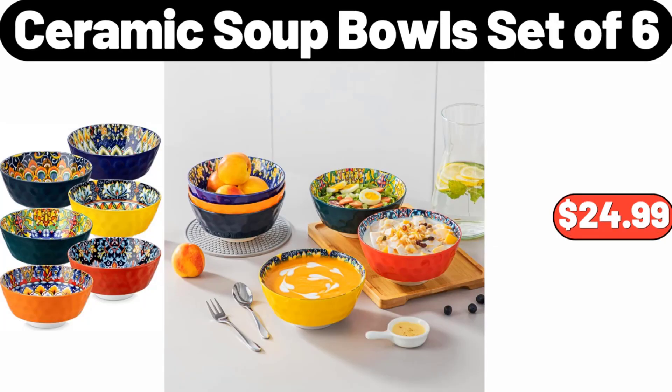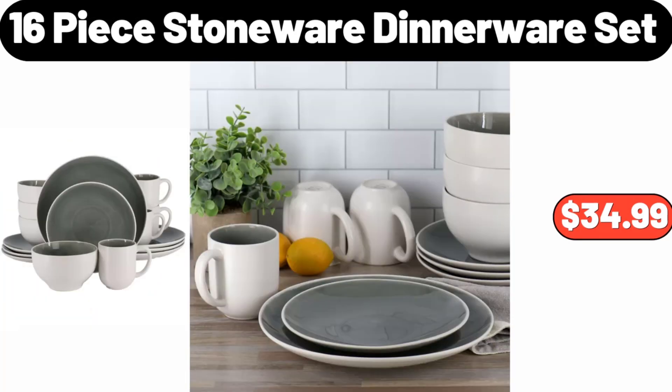Ceramic Soup Bowls Set of 6, $24.99. Sixteen-Piece Stoneware Dinnerware Set, $34.99.